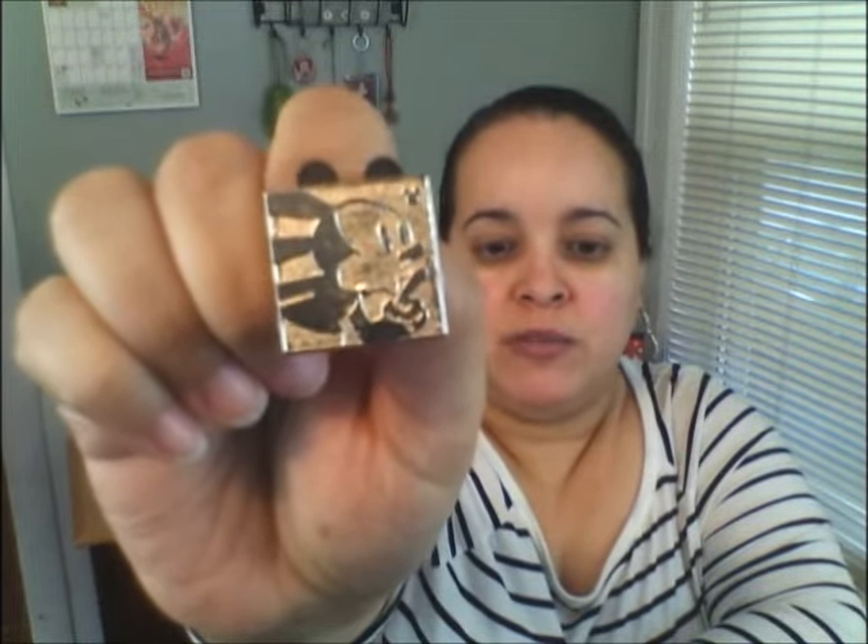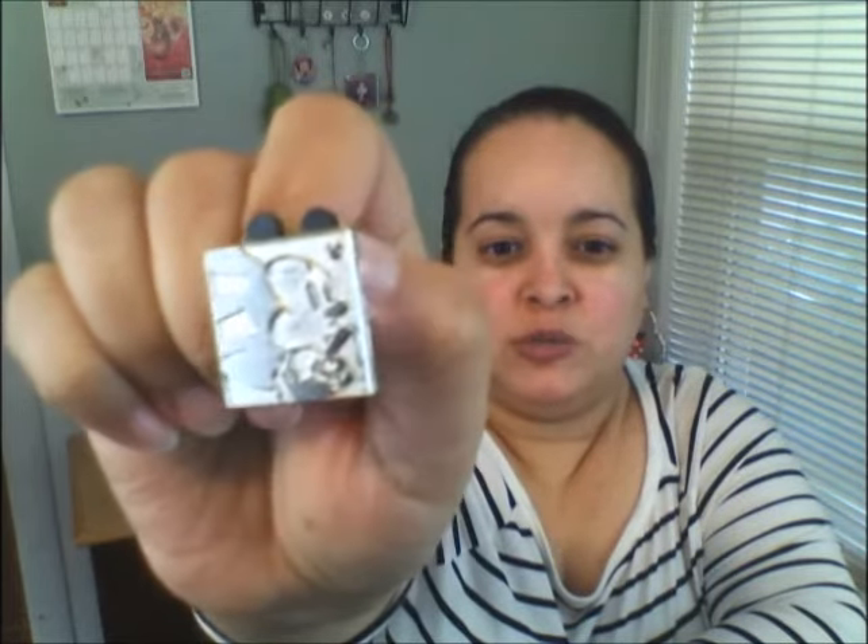This next one I always confuse — I don't know if it's from Tower of Terror or Haunted Mansion. Haunted Mansion is kind of black and white, so it might be more Tower of Terror. Either way it's beautiful. I like the quality of them. Don't think that buying on eBay means bad quality — that was one of my concerns. But my expectation wasn't high since they're used, and some of them are special editions. I love this one; it looks very old, like the old Mickey character.